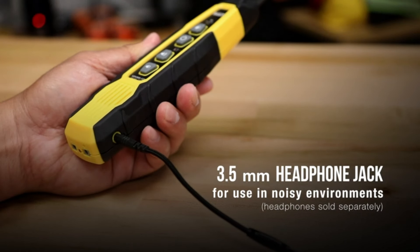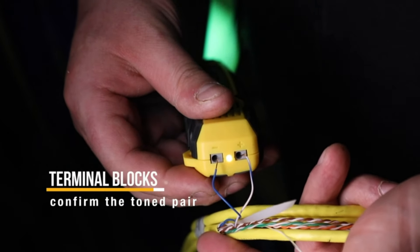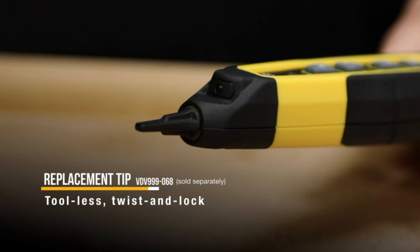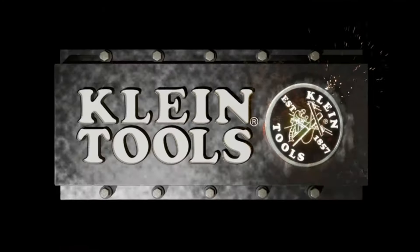The replaceable conductive tip ensures long-lasting performance and precise tracing. Overall, this professional-grade tool is reliable and efficient for tracing non-energized wiring over long distances, making it an essential addition to any toolkit.